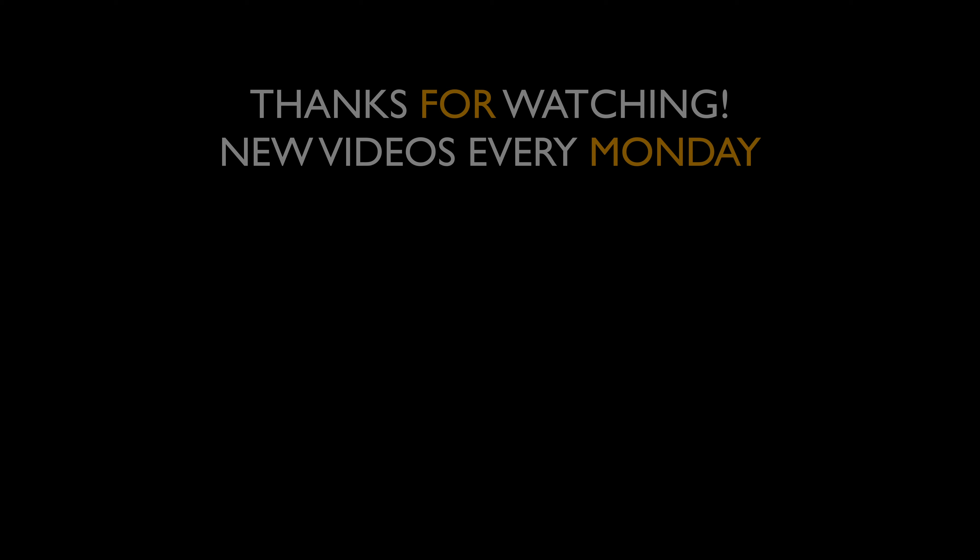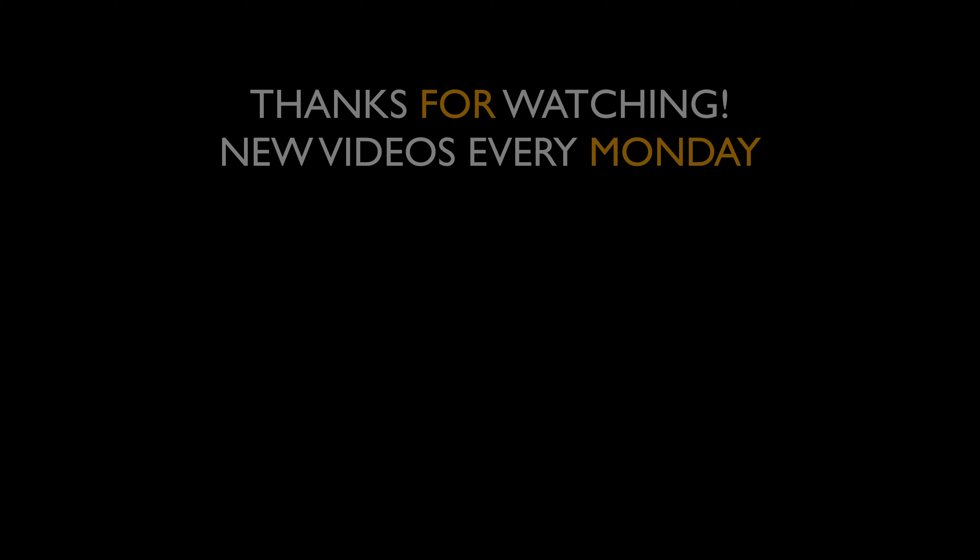I hope we just covered mobilization well enough. If you have any questions or comments, drop them below. If there's anything you want to go over, please reach out — these topics can go very deep or stay very shallow. It's up to you guys. We'll catch you next time on Diesel and Iron.